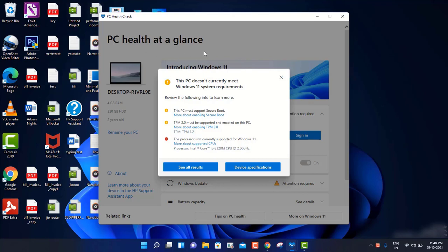About this application, I created another video. I will put the link in the description so you can go through it and see how you can download this application to check the Windows 11 requirements.